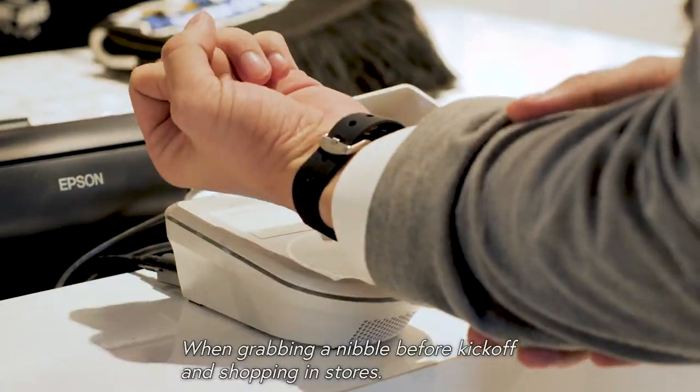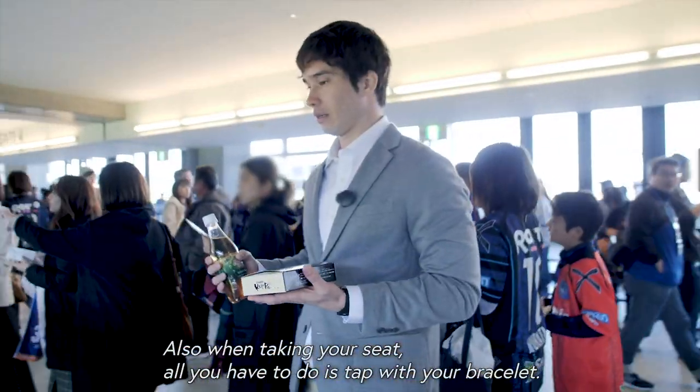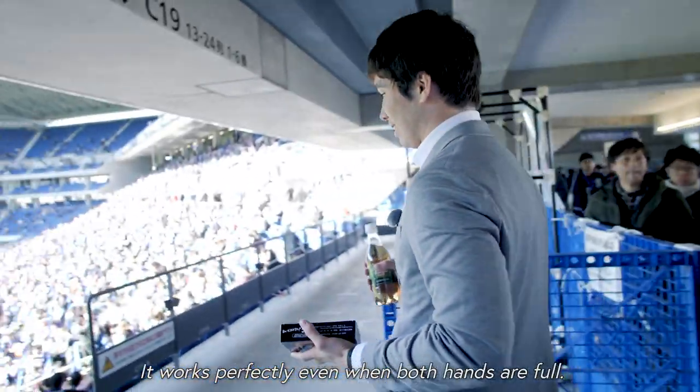When grabbing a nibble before kickoff and shopping in stores, there's absolutely no need to take out your smartphone or wallet. Also, when taking your seat, all you have to do is tap with your bracelet. It works perfectly even when both hands are full.